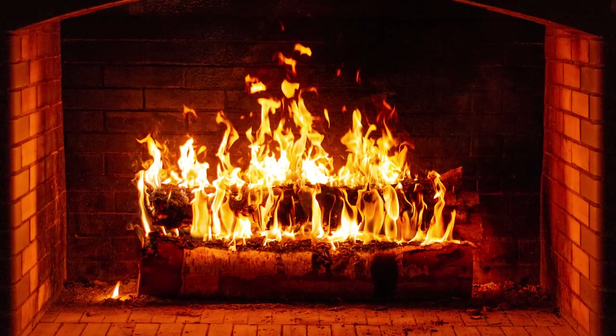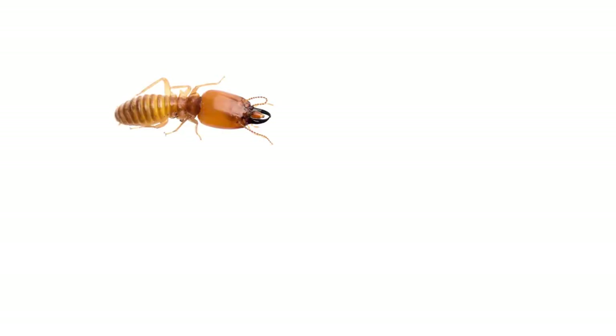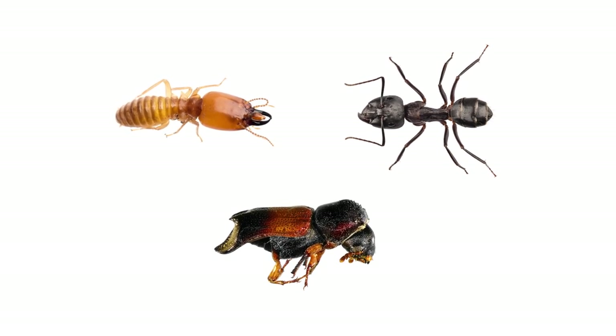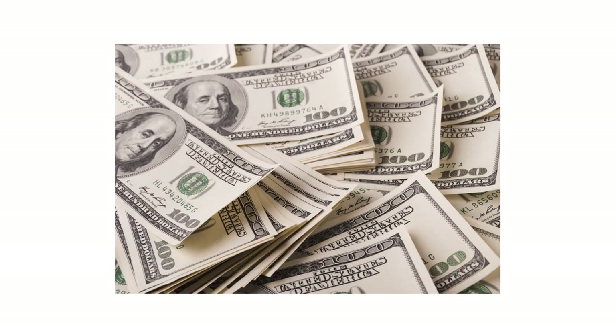Poorly maintained firewood can turn the dream of a warm fireplace into a homeowner's nightmare. Wood-infesting insects like termites, carpenter ants, and powder post beetles can take over piles of seemingly untouched firewood. These pests can potentially spread to other structures and cause thousands of dollars in damage.